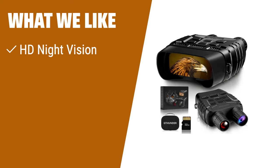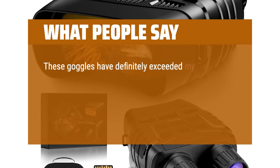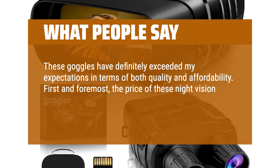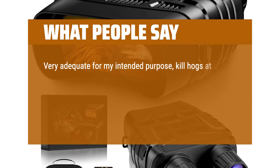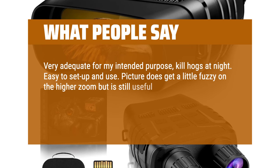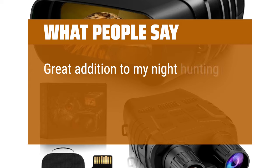What we like: Capture HD photos and videos in total darkness. Perfect for outdoor adventures and surveillance. What people say: These goggles have definitely exceeded my expectations in terms of both quality and affordability. The price was incredibly reasonable compared to other similar products on the market. Very adequate for my intended purpose. Easy to set up and use. Picture does get a little fuzzy on the higher zoom but is still useful. I love the rechargeable batteries and the ability to use my add-on power pack if it runs low — a great addition to my night hunting equipment.